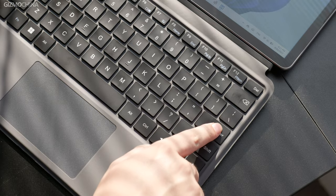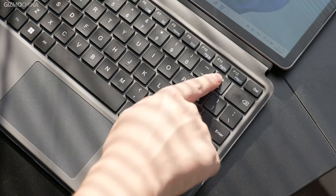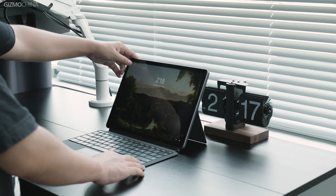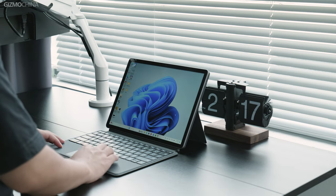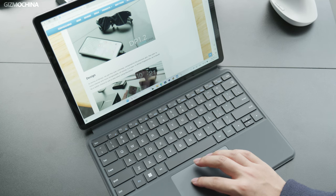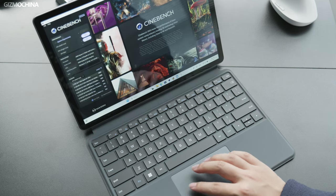In terms of the keyboard, the iWork GT12 uses the same layout as the Surface. Compared to the previous keyboard from AutoCube, the iWork GT12's keyboard is a significant step up in look and quality, and the typing experience is just as good. The touchpad is nothing different from most Windows laptops.